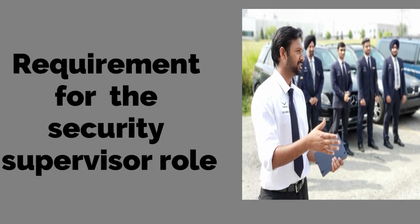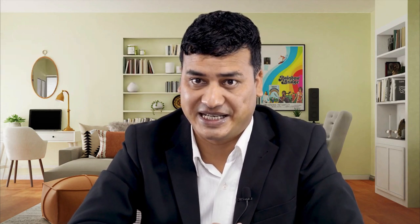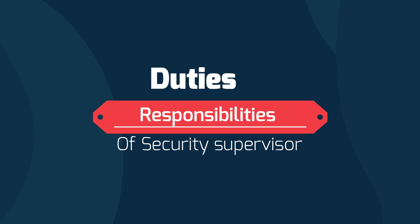Now let's talk about the requirements for the security supervisor. To be a security supervisor, here are some requirements you should meet: at least two years of experience in the security field or a similar role, good communication skills, diligent working attitude plus good coordination ability, active and enthusiastic, basic knowledge of firefighting skills, motivated with a strong sense of initiative, and confidence and independent duty.